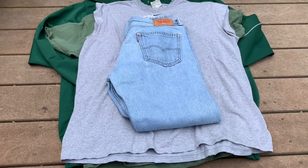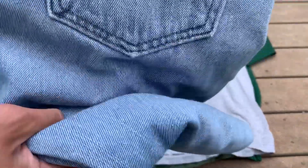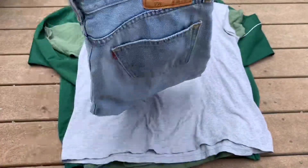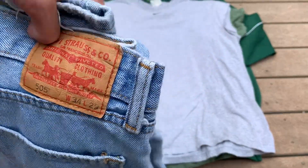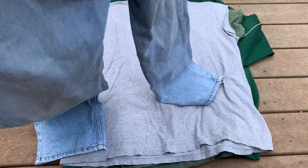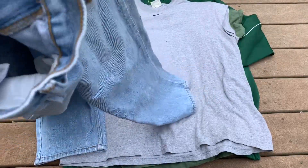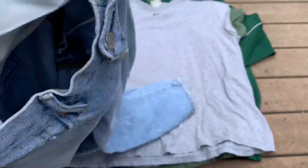First we have these Levi's 505 light-washed denim jeans — 34 by 29. Pretty nice. I may or may not keep these — probably not. These will definitely be on my Depop in the description below. Pretty nice wash and good style too.